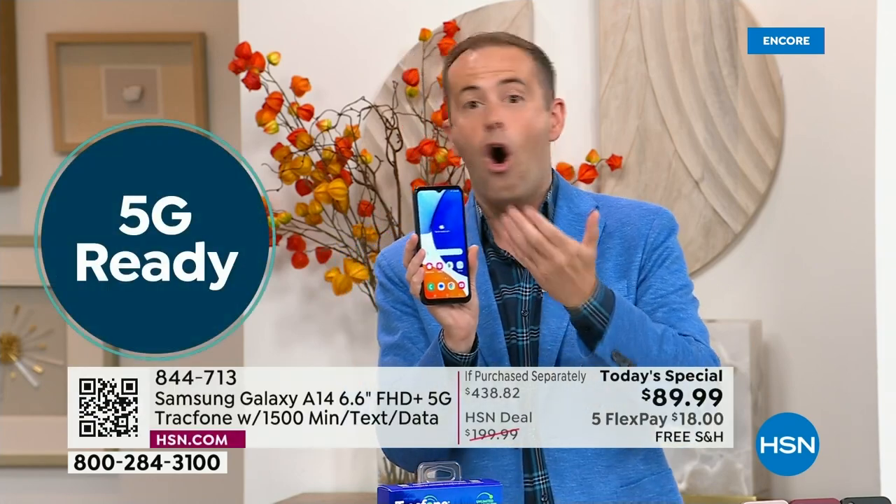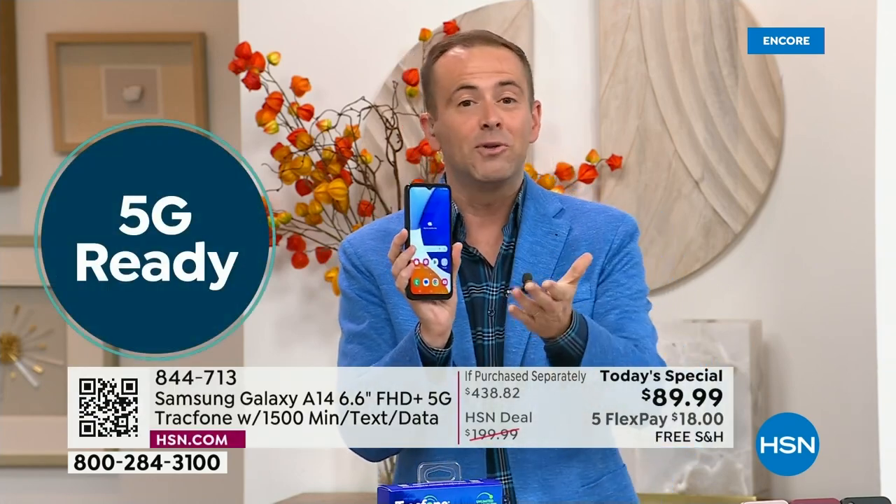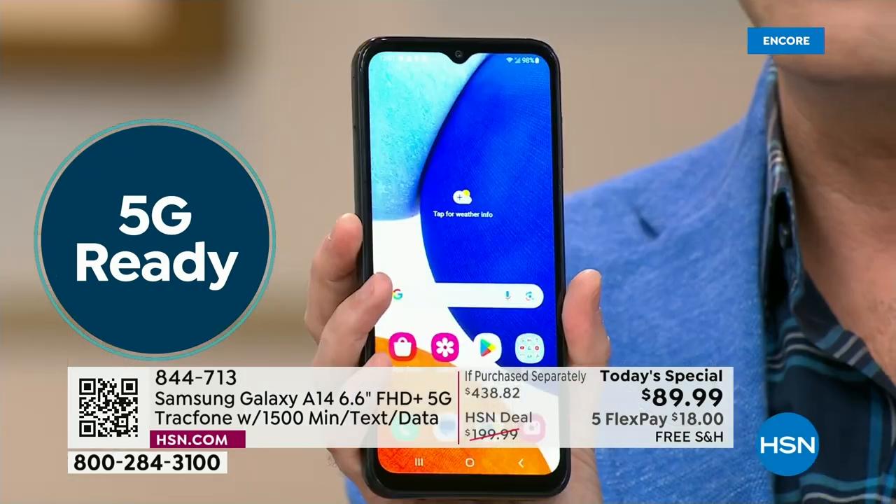I want to immediately welcome in every existing TracFone customer who might upgrade tonight. If you're in need of some new minutes, you might as well just get a whole new phone. I also want to welcome in brand new customers making the switch — no more bills, no more surprises, no more crazy fees.